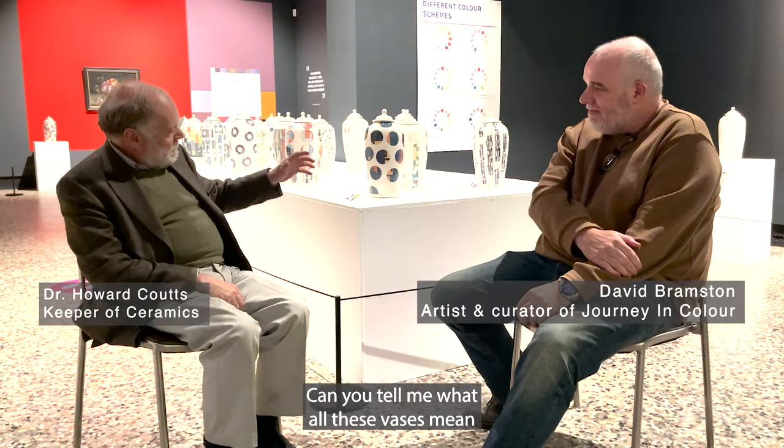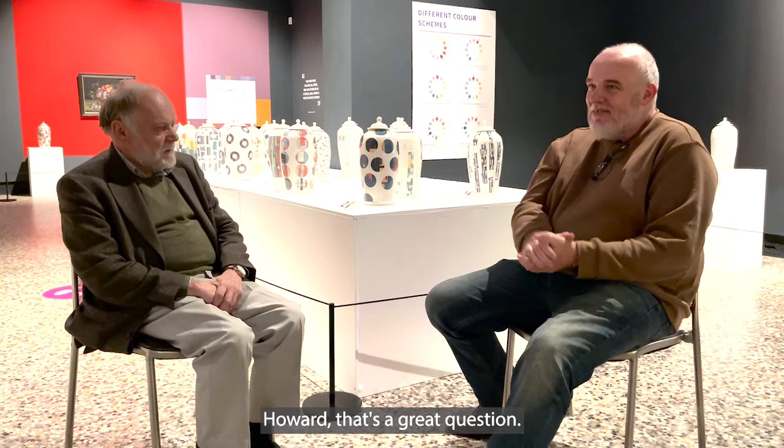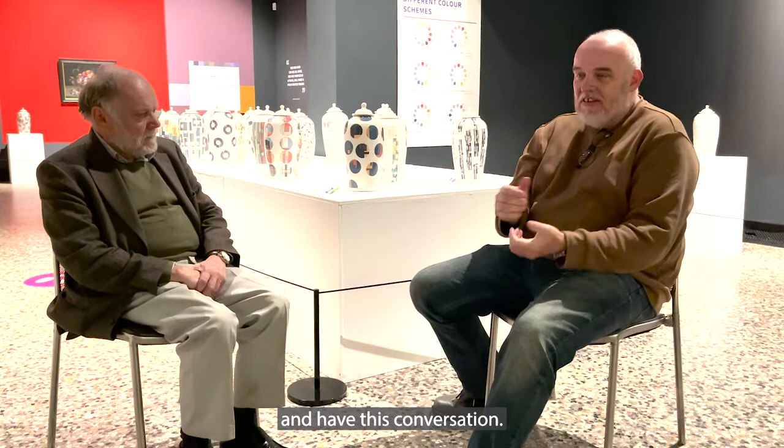Thank you for coming in. Can you tell me what all these vases mean, all these lovely vases here? Yeah, Howard, that's a great question and firstly thank you for allowing me to come in and have this conversation.